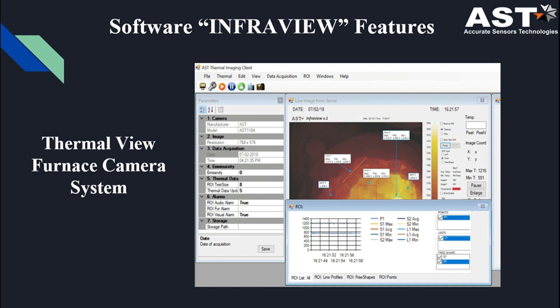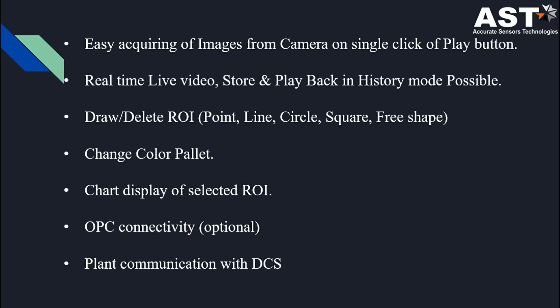In our thermal view system, we use a computer system to view and record images. This is the software Infra View of our thermal view furnace monitoring system. In this software, we can change the color palettes, display charts, and draw or delete ROI — Region of Interest. You can draw a point, line, circle, square, or any free shape. It is used to establish communication between the plant and DCS, and it has OPC connectivity.